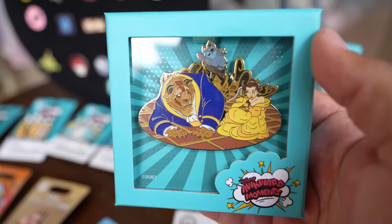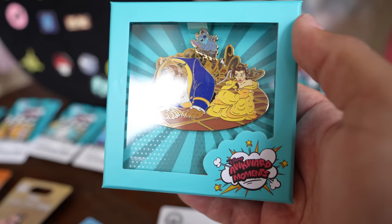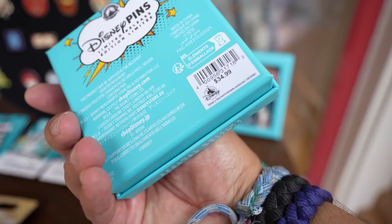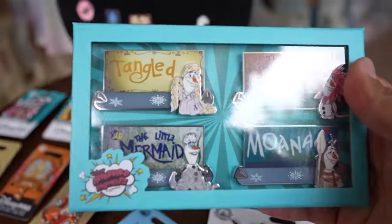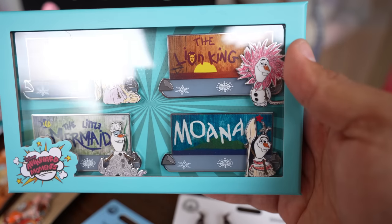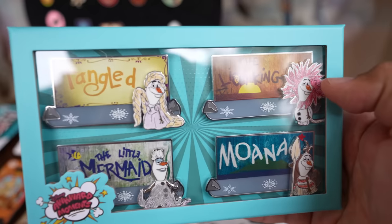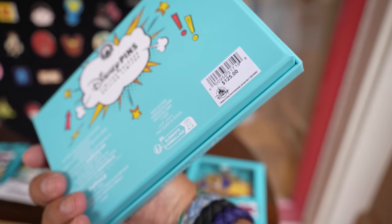Here's a jumbo pin. This one's pretty cool — it's got Belle, the Beast, and for some reason Stitch is on there. This one's $34.99. And they have this four-pack: it's Olaf in different movies — so he's in Moana, The Lion King, Tangled, and The Little Mermaid. This one's $125.